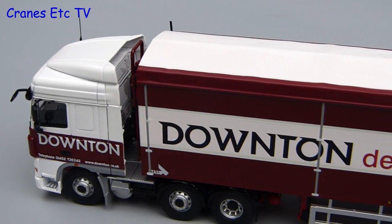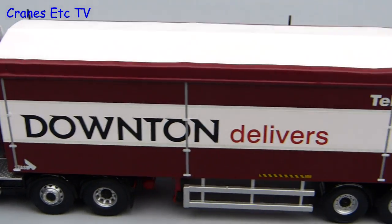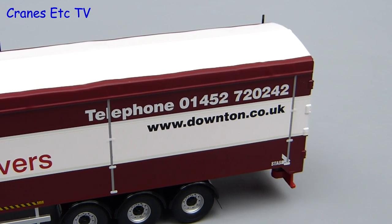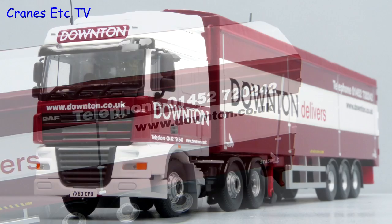Overall this is a good-looking Corgi model in the Downton livery. It would have been nicer if the tarpaulin top had been removable, but that aside it's well made and looks good, so overall it's recommended.